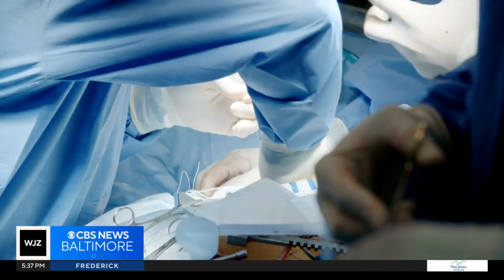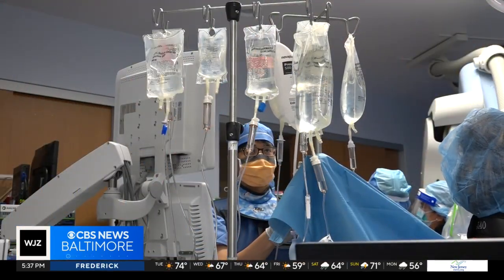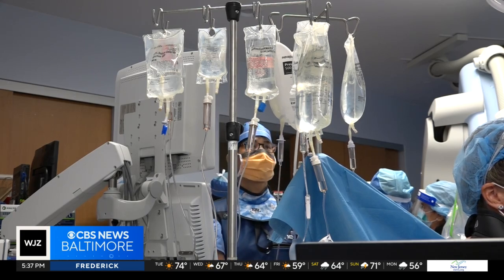This is a stark contrast to an hours-long open-heart surgery and a four-to-six-week recovery period. Instead, Joan experienced a smooth procedure without any complications.